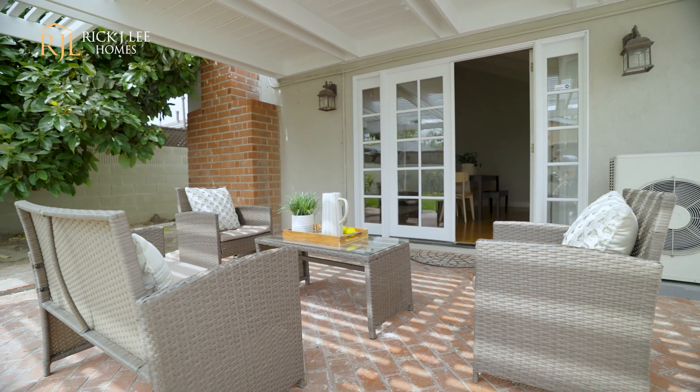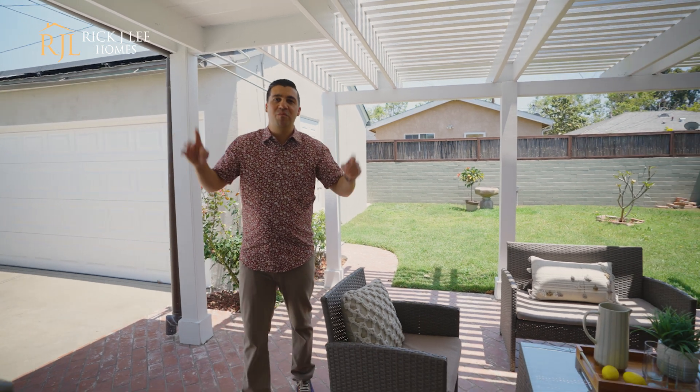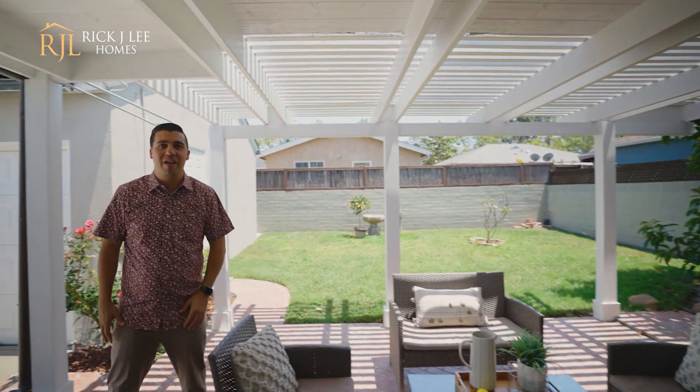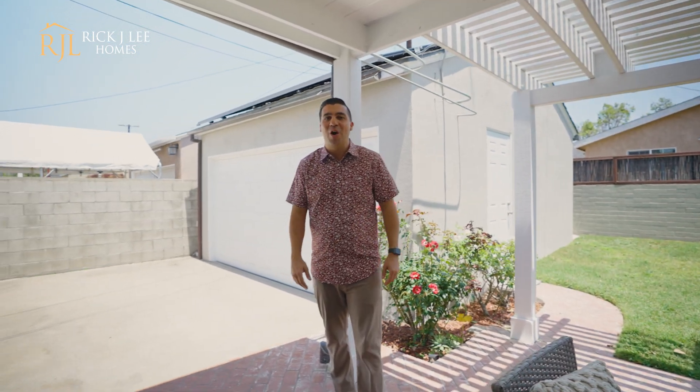Finally, we are in the backyard. It is so peaceful out here. You have a ton of shade with this overhang, lots of grass space. You have the avocado tree, which is my favorite. And let's not forget, you have the detached two-car garage.